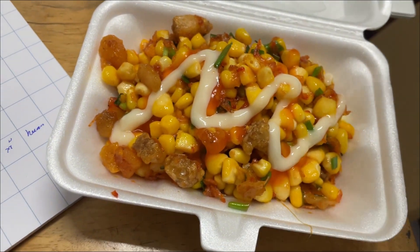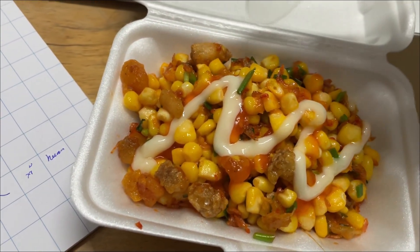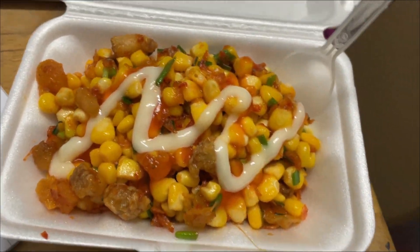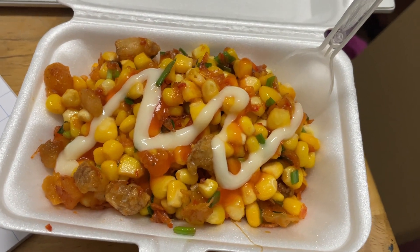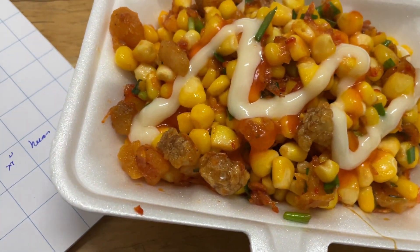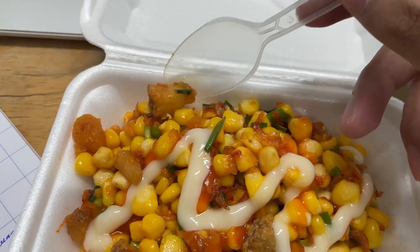Okay, now let's check it out. There's no banana leaf this time, but that's okay. Inside there is corn, pork ribs, mayonnaise, chili sauce, onion, dried shrimp, and salty egg. It's kinda juicy — it looks like some kind of salad, but it's actually oily and not as fresh as a salad.